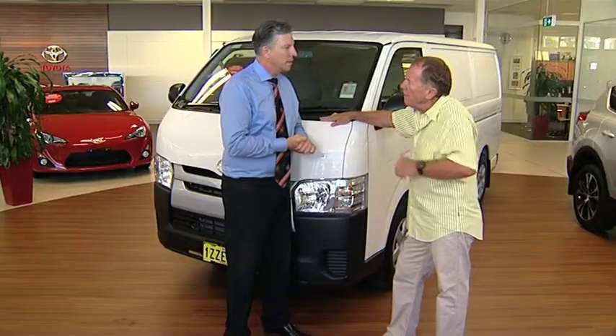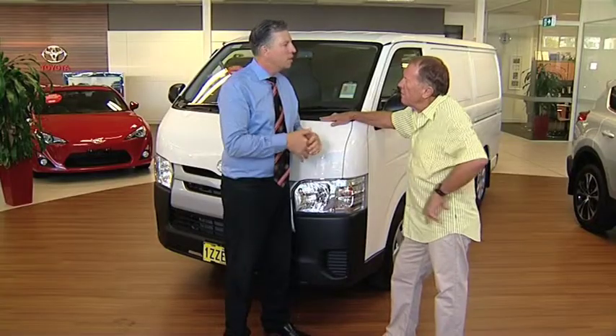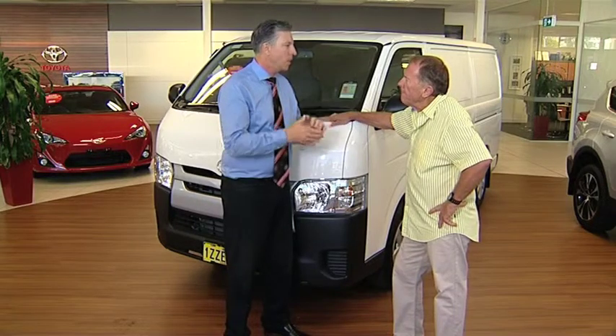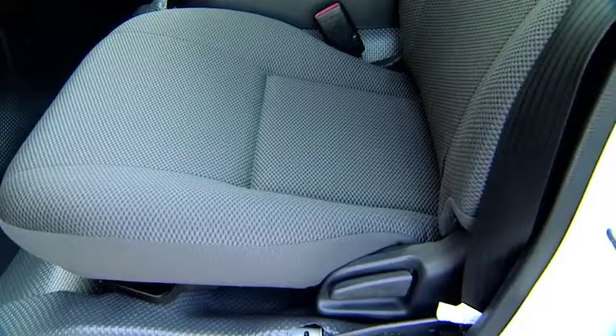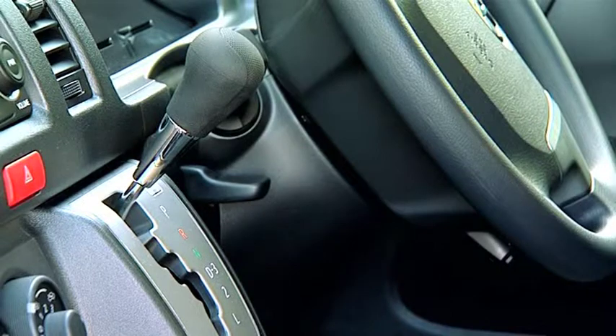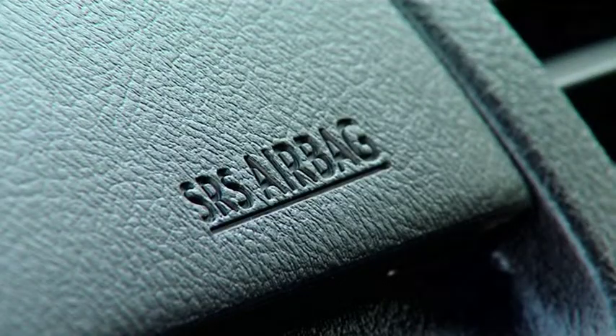Some fast facts. Warranty is covered by three years and 100,000 kilometres. Service has capped price servicing at $180 every six months. And my favourite feature? No longer does a tradesman have to feel like a tradesman when he's in the front — he's got a beautiful new office up front which feels like a passenger car with a lot of great creature comforts.